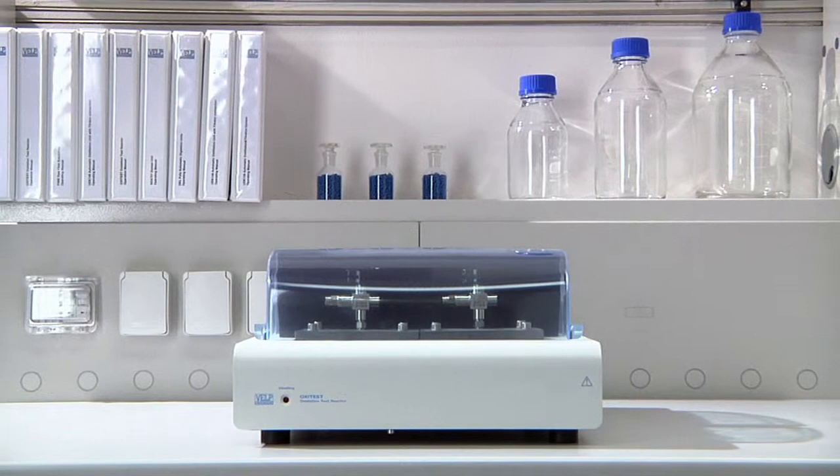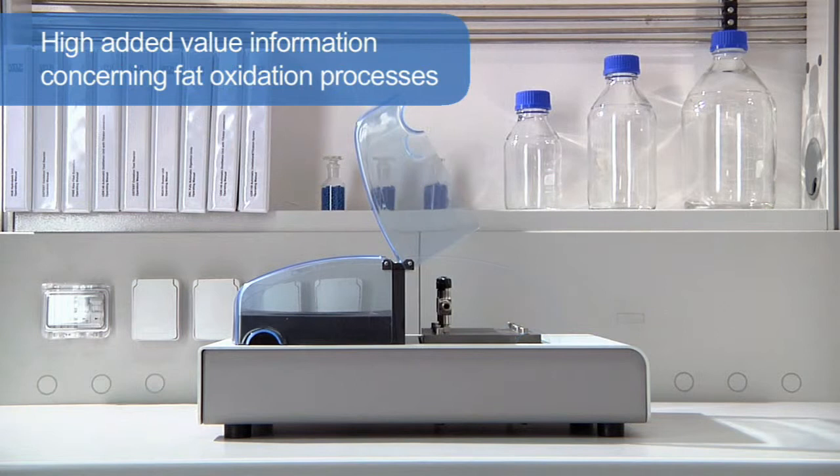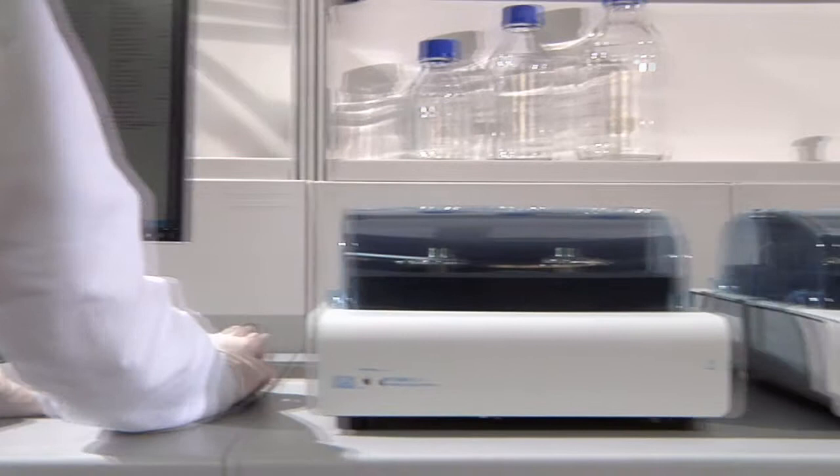The Velp Scientifica Oxytest is an innovative solution for accelerated shelf life studies, able to provide high added value information concerning fat oxidation processes on different kinds of samples that contain oils and fats. It is a dedicated analytical instrument designed to predict the shelf life of a product without running a full-length storage trial and performing expensive chemical or physical methods that require highly trained people.